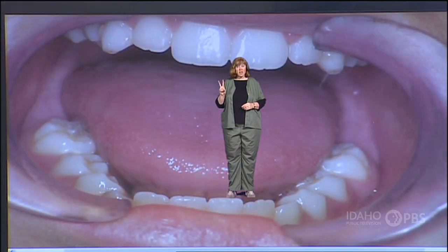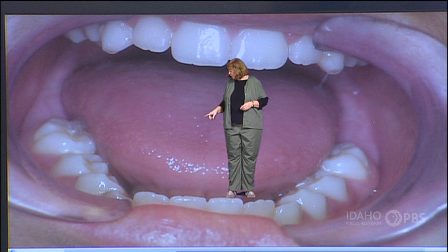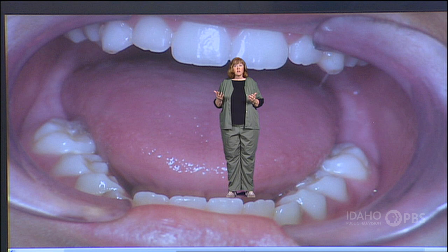You get two sets of teeth: your baby teeth, which you start losing when you're about five or six, and then you get your adult teeth. Now your adult teeth — take care of them. When you lose them, you don't get any more.